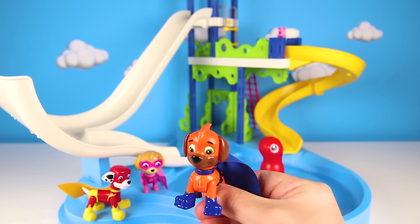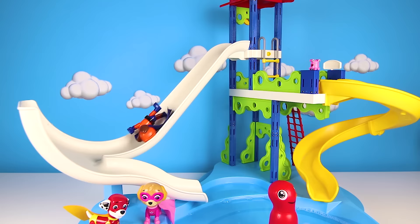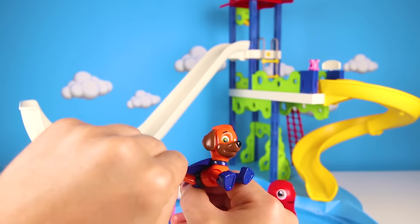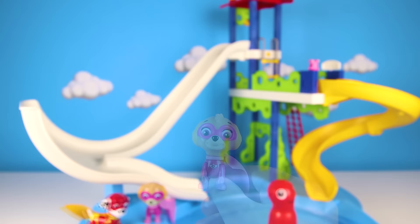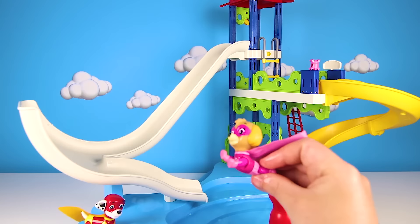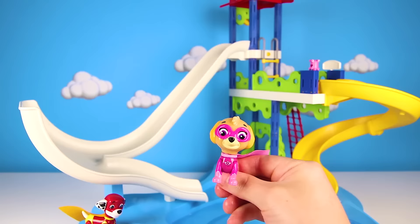Ready, set, get wet! Wow, that was fun! Everything is all set — you're good to go Skye! Let me know if you have any more problems and I'll be here to save the day again! I have more water missions to rescue! She did it! Great job! Now Skye gets her second surprise toy — let's see what it is!